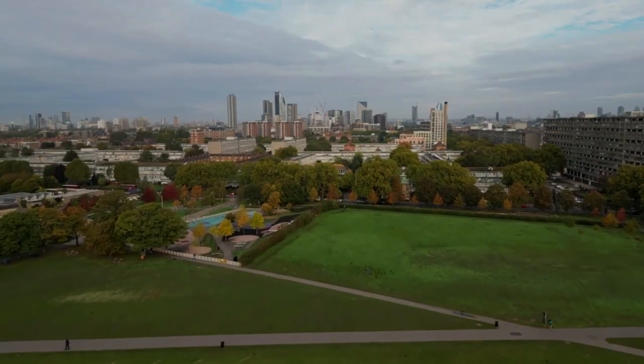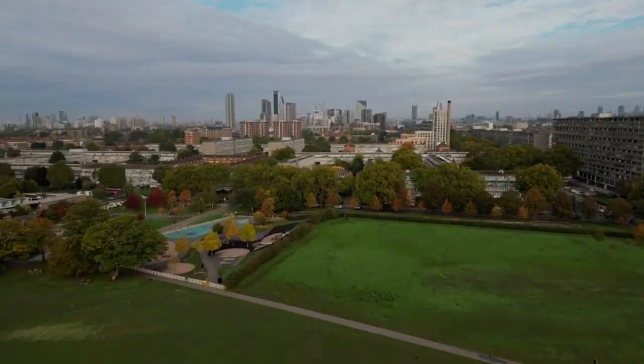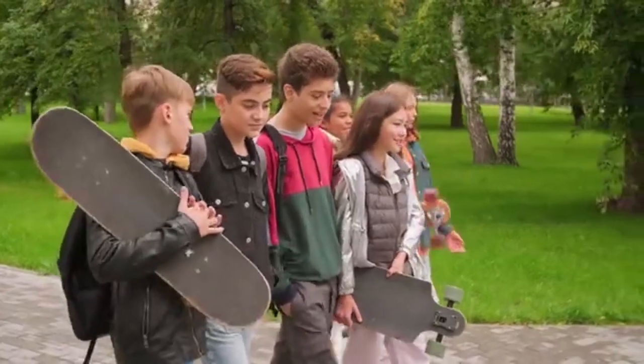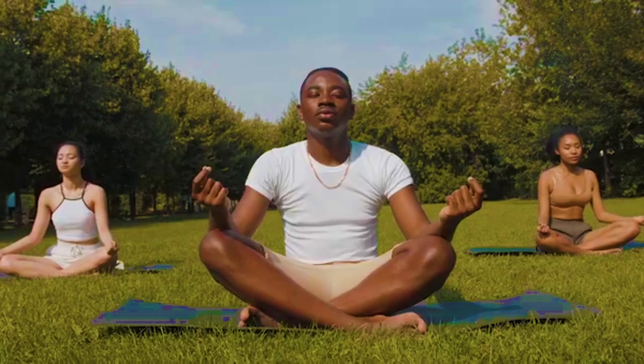Number one: take a stroll through Burgess Park. Burgess Park is a beautiful green space located in the heart of Elephant and Castle. Spanning 56 hectares, this park boasts a range of facilities and activities, including a lake, sports pitches, a BMX track and a community garden.